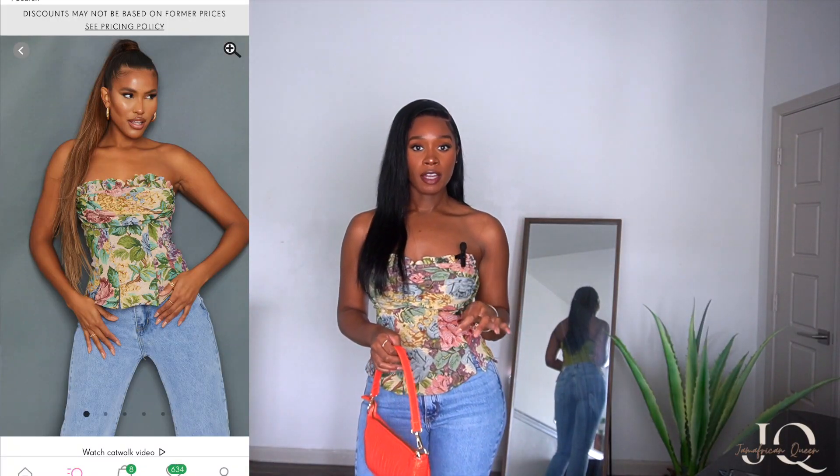Hey queens, welcome to my channel — it's your favorite gym African queen. Today we are getting into a collective haul with a bunch of different items that I just decided to buy at random different times. We're gonna try them on and see what they look like, so we're getting into Minuet de Bois, Pretty Little Thing, Zara, and more. If that's something you're interested in, keep watching.